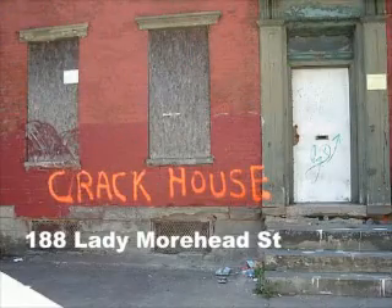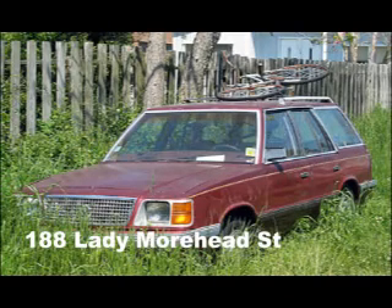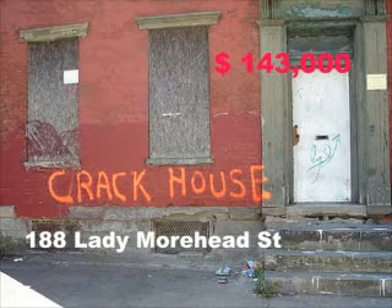Here's an immaculate condominium at 188 Lady Moorhead Street. It features a modern kitchen with all the latest bells and whistles. The marvelous poop house is done in titty pink and green ceramic tile. Private off-street parking is available for as low as $150 a month. $143,000 will get you metro living at its finest.